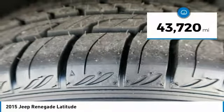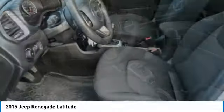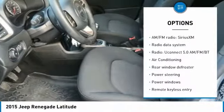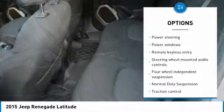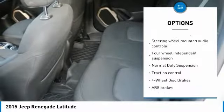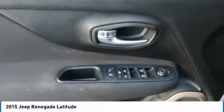This vehicle has less than 45,000 miles. Here are some of this vehicle's great options: traction control, leather-wrapped steering wheel, air conditioning, dual airbags, power steering, four-wheel disc brakes, compass, fog lights, electronic stability control, and trip computer.